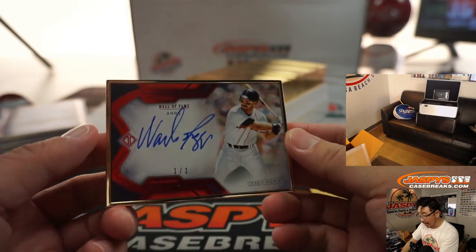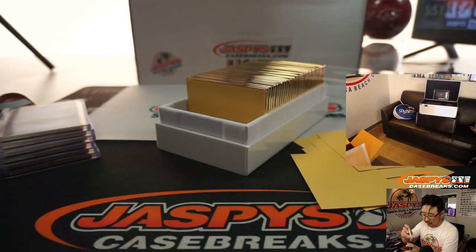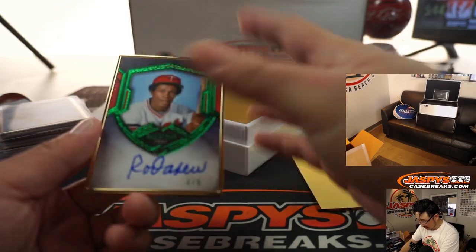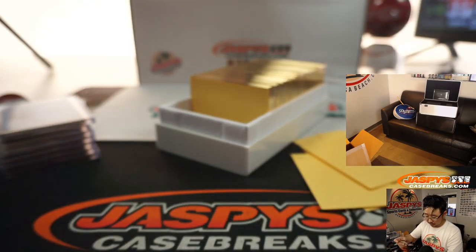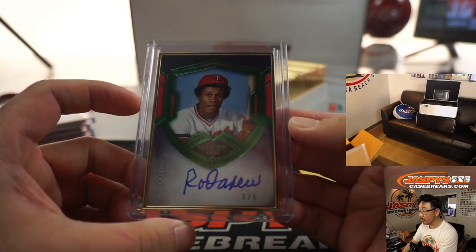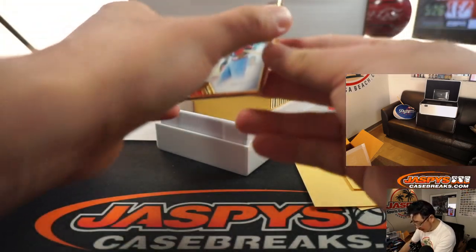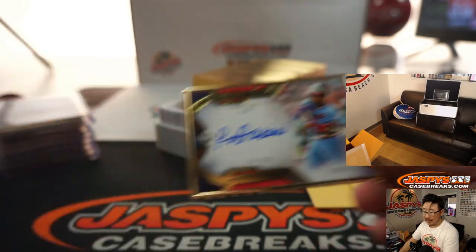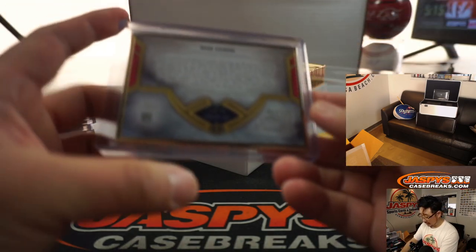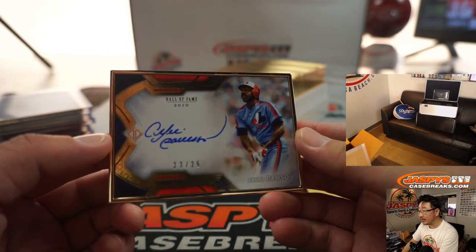Oh, there's one of the one-of-ones — Wade Boggs, one of one. Nice. So another person with a train whistle there. Then we've got another train whistle — 3 out of 5, Rod Carew. Another Rod Carew, 10 out of 25. I like the low numbers here too. All Hall of Famers, which is awesome. We've got the Hawk, Andre Dawson, 23 out of 25.